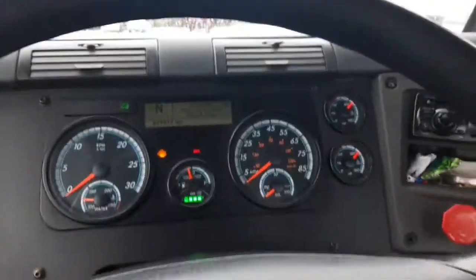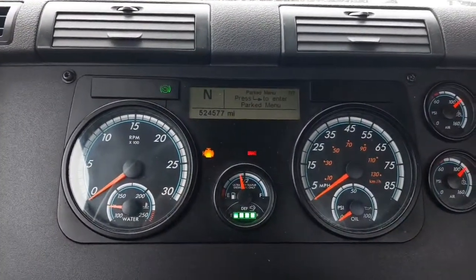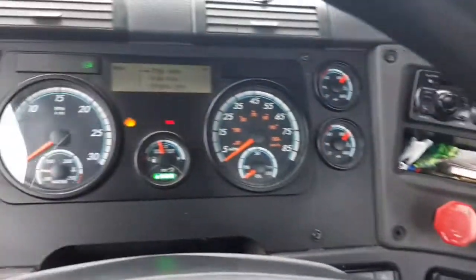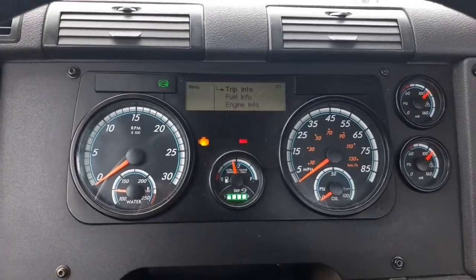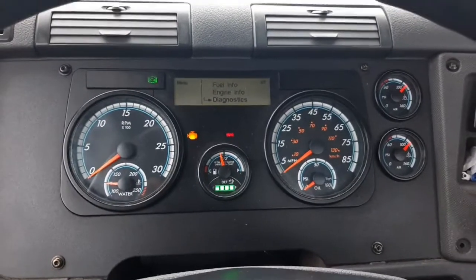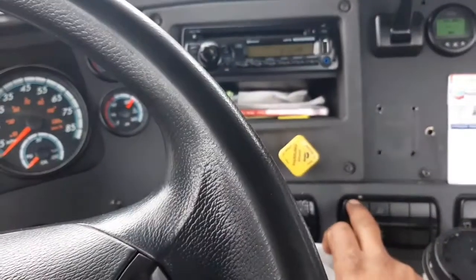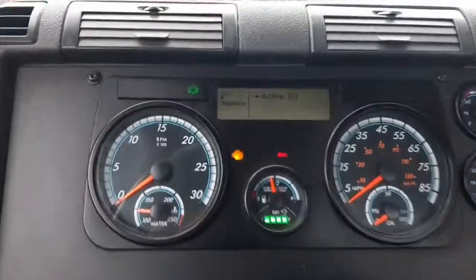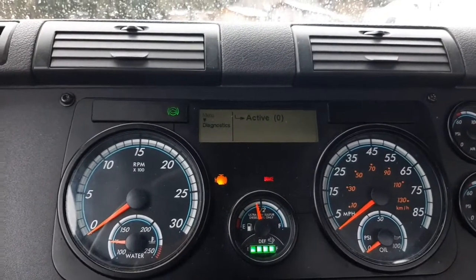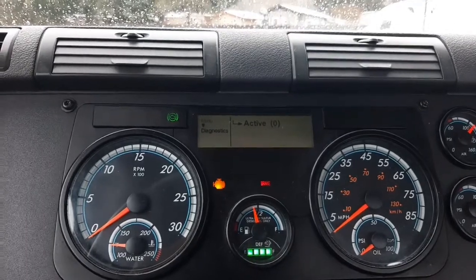To look at the code on the dash, you press enter, then come over here and press enter again. I'm pressing the minus button to go down. In diagnostics, press enter again — right here it says active code zero, because I already found what the problem was.